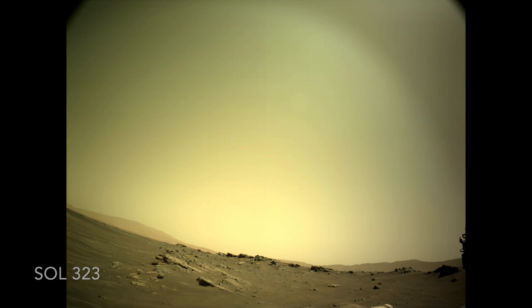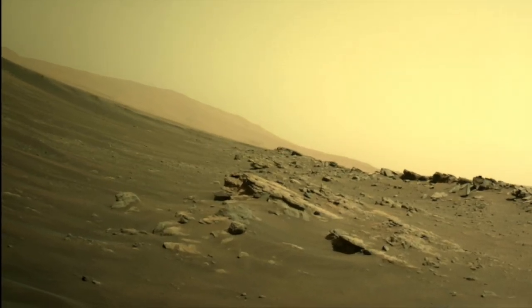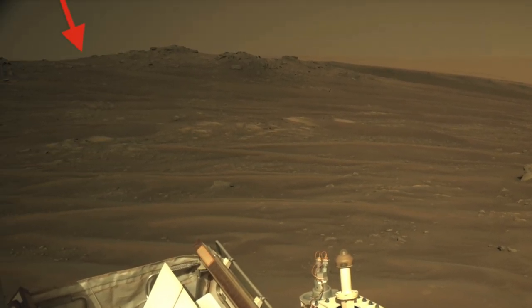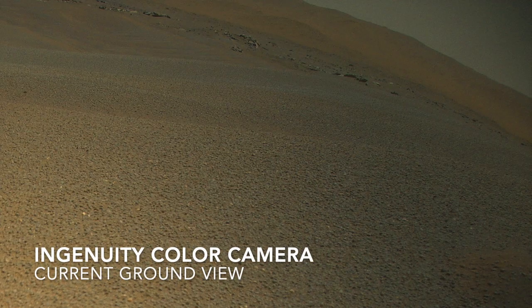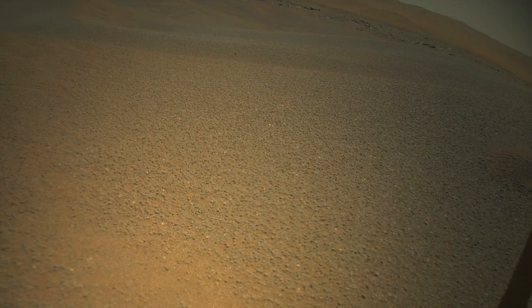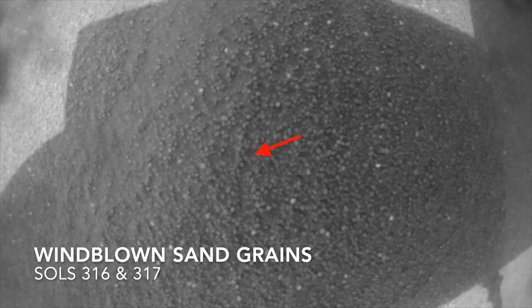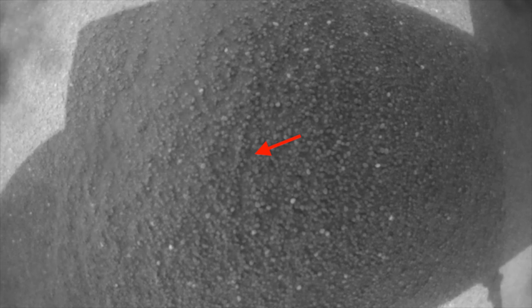Meanwhile, the Ingenuity helicopter weathered the storm hidden from view of Perseverance, about 500 meters to the northeast, about a third of a mile away. It was scheduled to fly on sol 313, right when the winds started to pick up. But the team was watching the data from Perseverance's weather instruments and the satellite images, which were looking bad for flying. So they grounded Ingenuity, which turned out to be a great decision. The next flight is scheduled for no earlier than January 23rd.